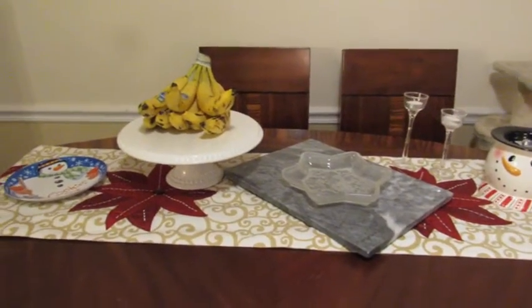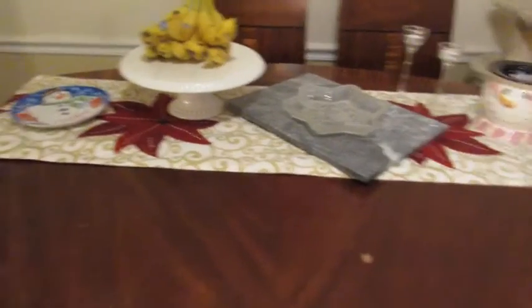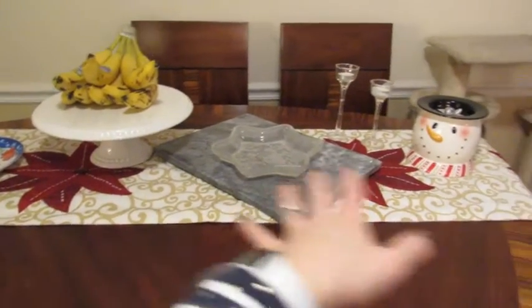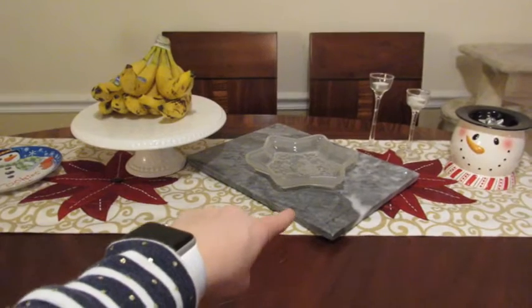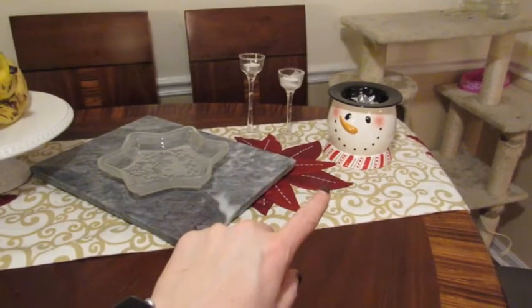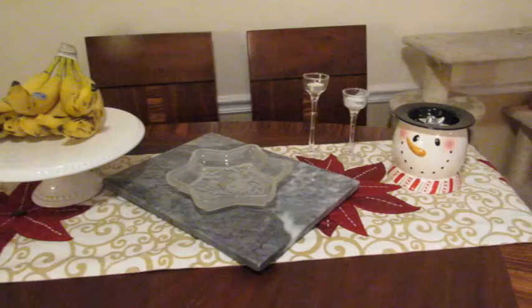Here's our simple minimal tablescape — all we have is a poinsettia runner. I have this triangular table that we're eventually going to replace with a rectangular one. We have Santa's cookie plate, a little cake stand we put our bananas on, and a cutting board with a little star dish — I think chocolate covered shortbread cookies would be perfect in it to snack on all day on Christmas. Then a couple candles and a little snowman thing that's actually a dip holder, though I've never used it as one. We just did an off-center cross on the wrapping here, same as in the kitchen.